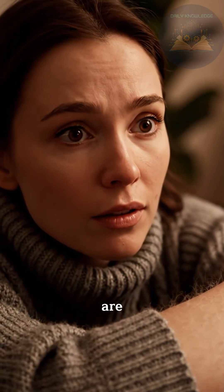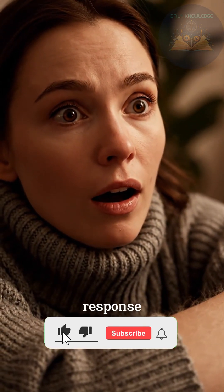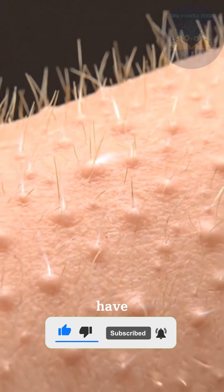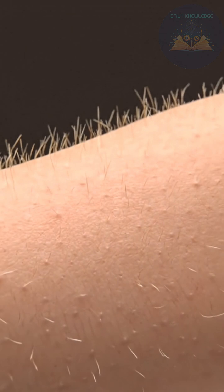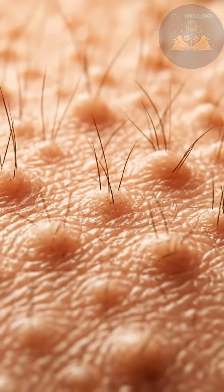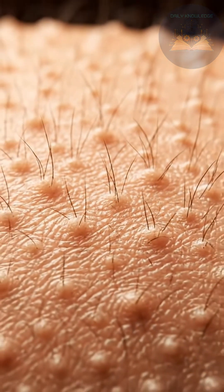Emotions. Goosebumps are part of the fight-or-flight response. In our evolutionary past, puffing up body hair may have made humans or animals look bigger and more intimidating. In short, goosebumps are a leftover survival reflex from our ancestors, triggered by cold or strong emotions.